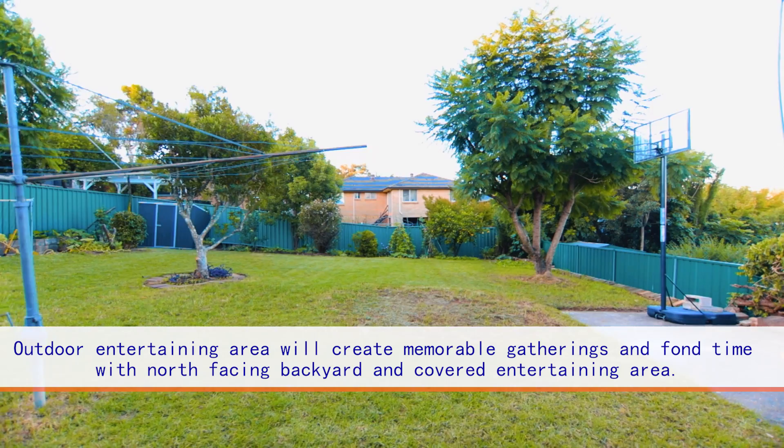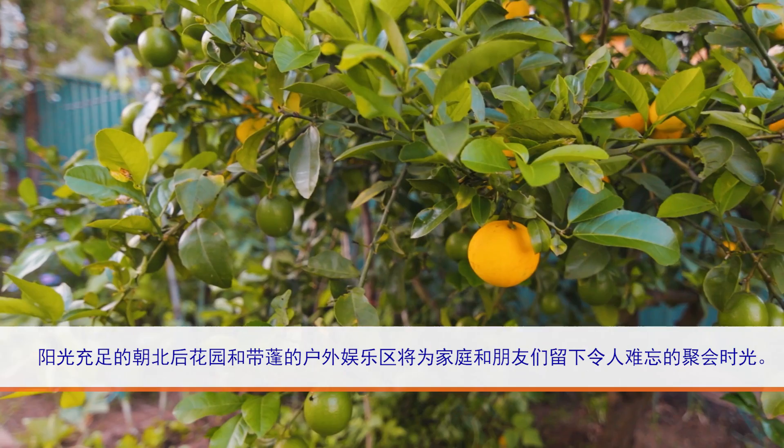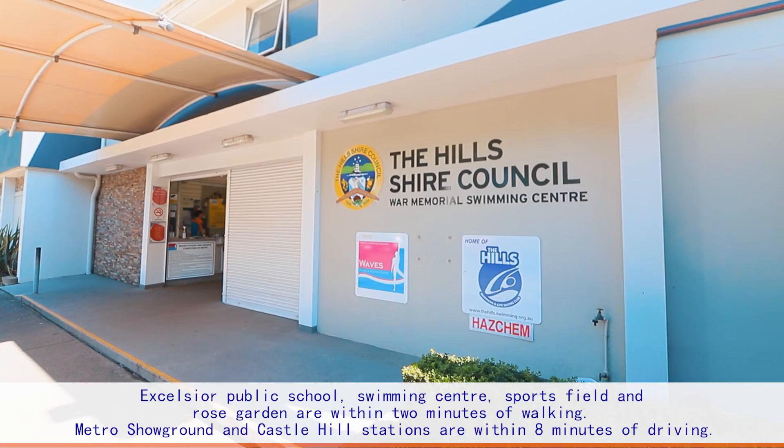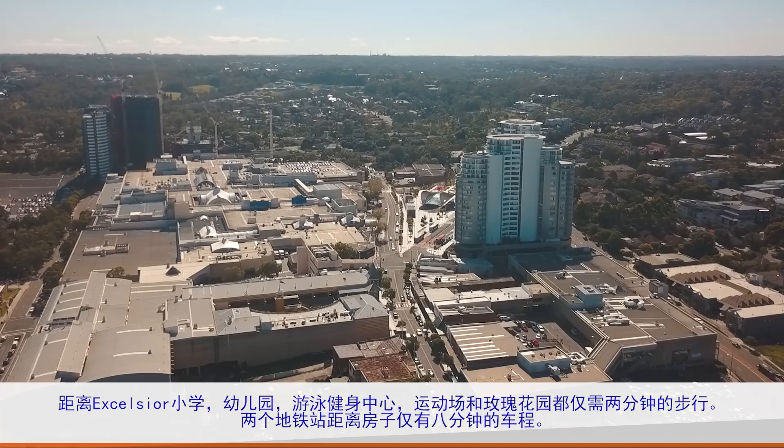The outdoor entertaining area will create memorable gatherings and fun time for families and friends, with a delightful north-facing and leveled backyard and covered entertaining area. Excelsior Public School, Wave Swimming Center, Athletic Sports Field, and Rose Garden are just minutes' walk away.